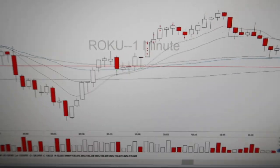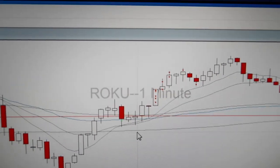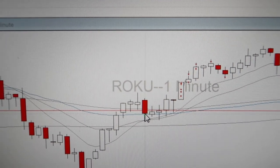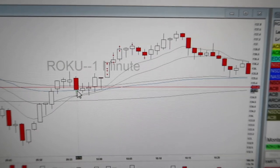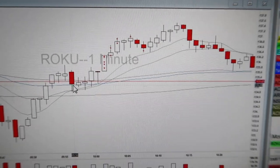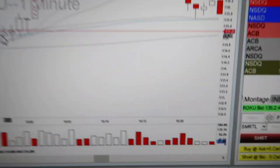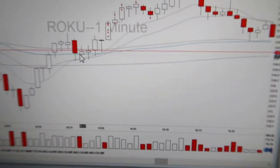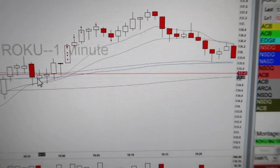But I'll show you my ROKU trade. At 9:56 this morning I took a long — oh man, it's really small. It was $135 a share, I think it was $135.05 as my exact entry.